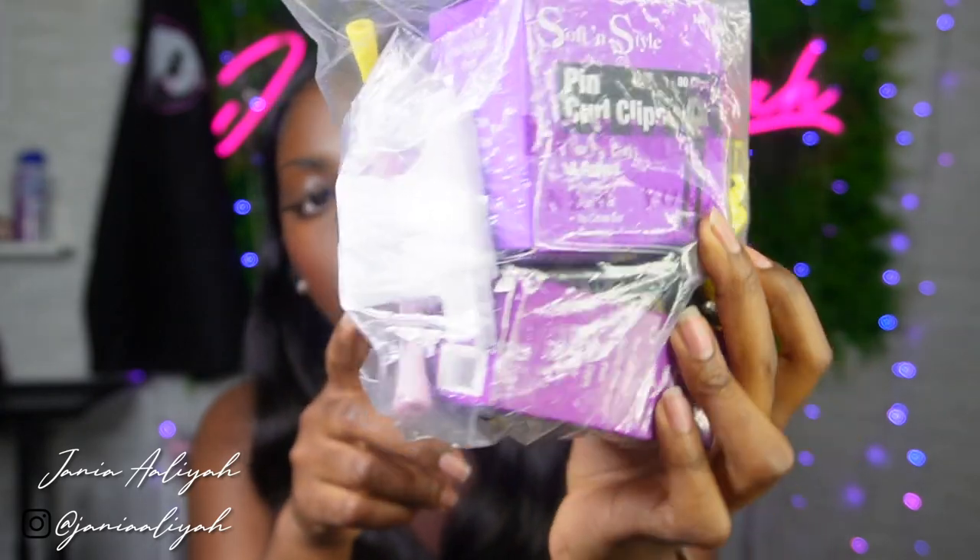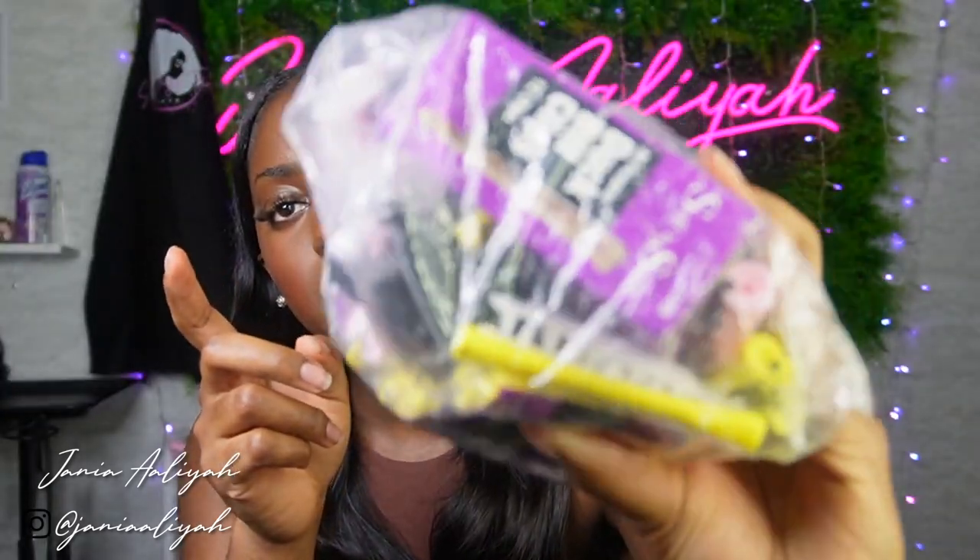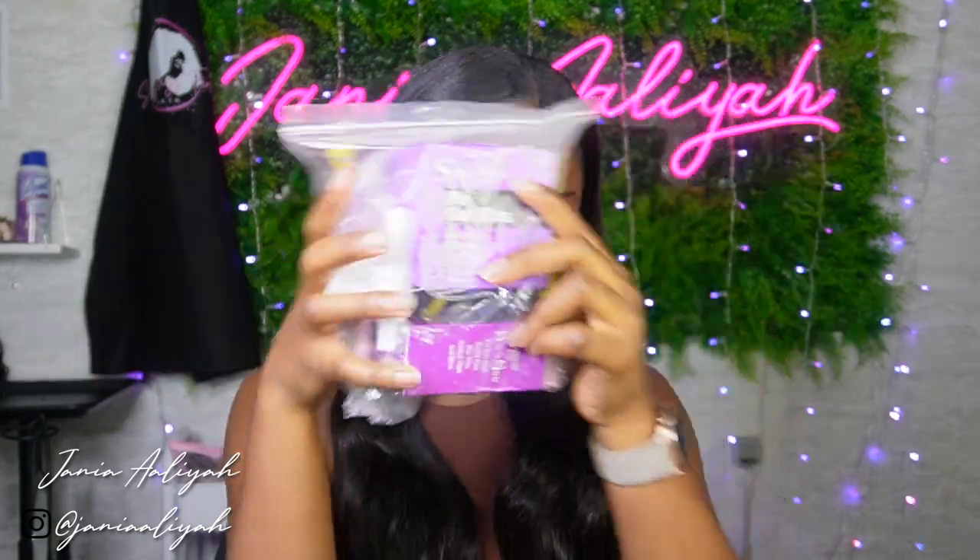Next up is my little clip ziploc bag. Whether it's a butterfly clip, a pin curl clip, or a duck bill clip, I keep it in here, and this is also where I keep my perm rods. Pin curls, perm rods, duck bill clips, and butterfly clips — all of these items I did receive in my actual kit when I enrolled in school.